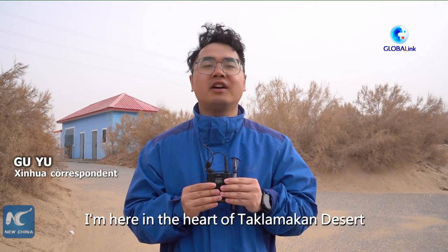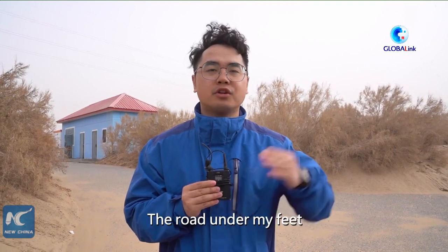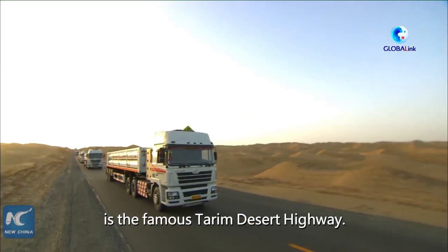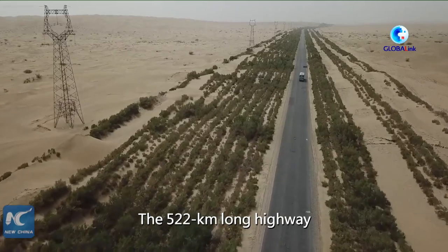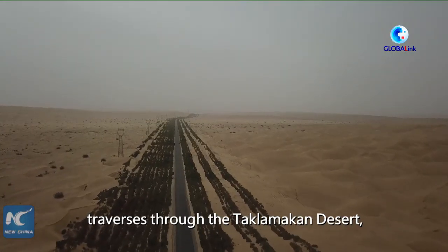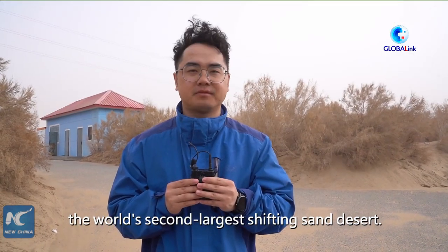Hi, I'm Gu Yu with Xinhua News Agency. I'm here in the heart of the Taklimakan Desert in southern Xinjiang. The road under my feet is the famous Tarim Desert Highway. The 532-kilometer-long highway traverses through the Taklimakan Desert, the world's second-largest shifting-sand desert.